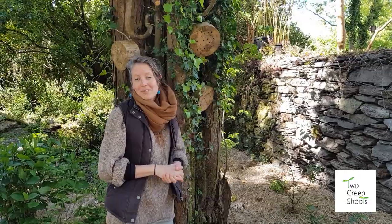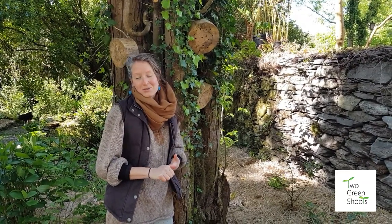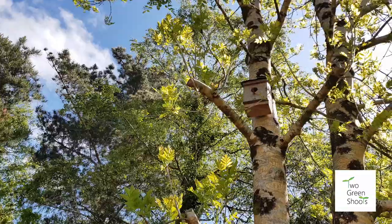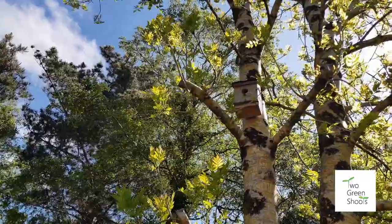If you'd like to make your own, there are loads of places online you can go to find instructions, or you can buy nest boxes ready-made. Just be mindful that the size of the doorway or the hole into that nest box will control what species of bird can actually set up home.